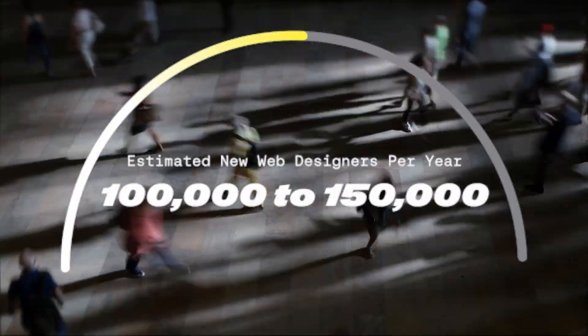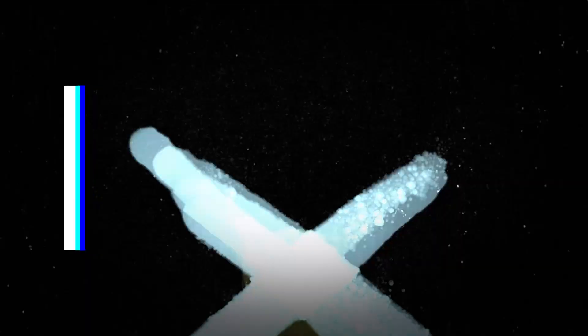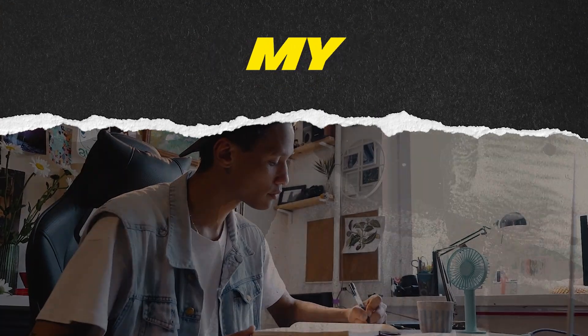As web building platforms become easier and more accessible to non-technical folks, the competition is growing. And so that means if you're going to stand out as a web designer, you've got to get really good at getting better and better at what you do. That can feel exhausting, but it doesn't have to. It can actually be a lot of fun. And today I'm going to share with you some things that I have done to grow my skills.